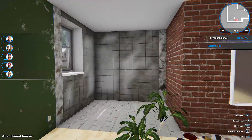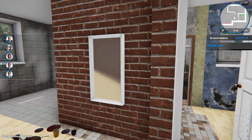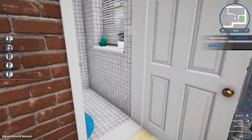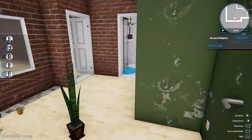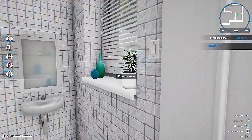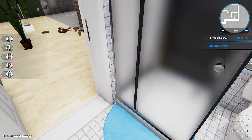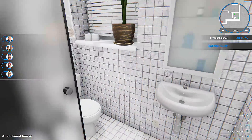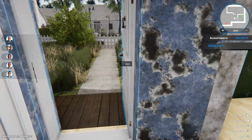Hey guys, welcome back to the channel. Back on House Flipper — I'm enjoying this a lot. Last episode we laid all the interior walls out and did the bathroom. This is our little bathroom — it's very cozy, very snug, but does everything you need it to do. It doesn't have a radiator or anything, but let's not talk about that. Let's close that one back up.